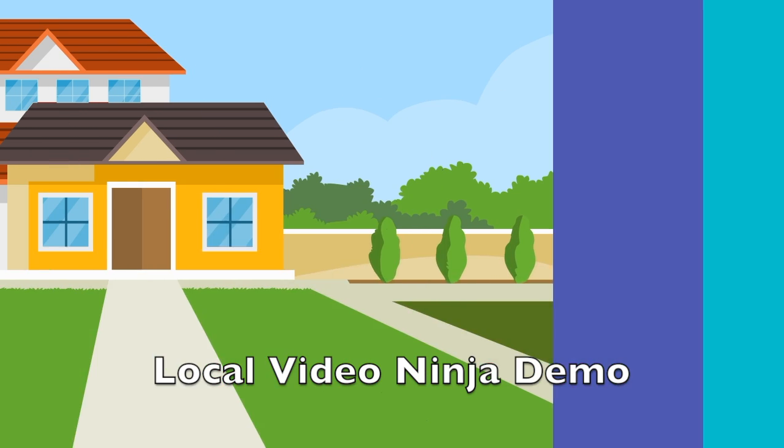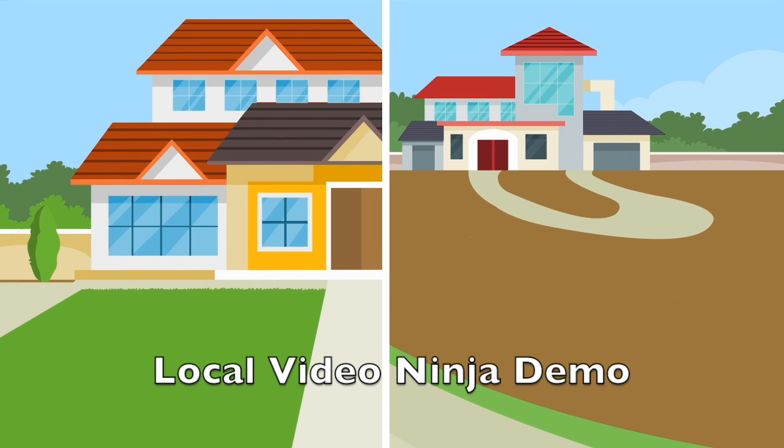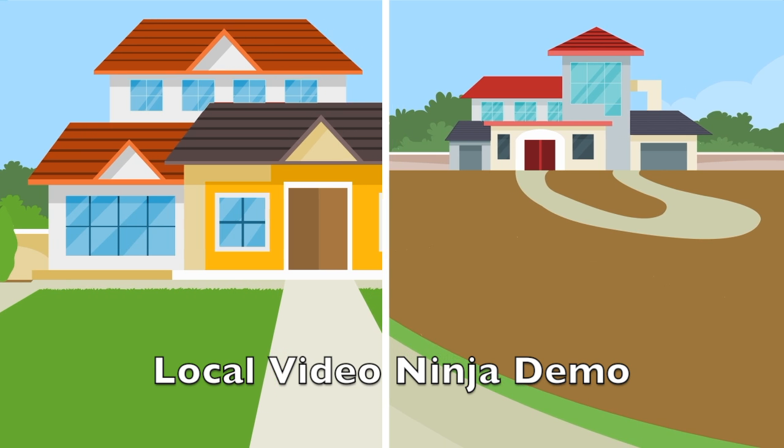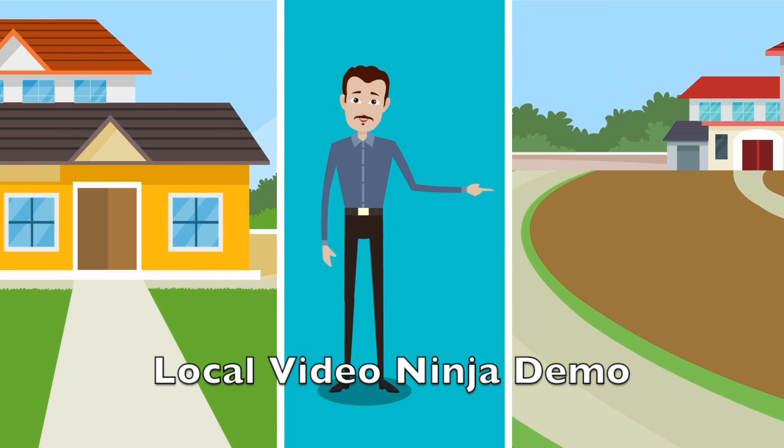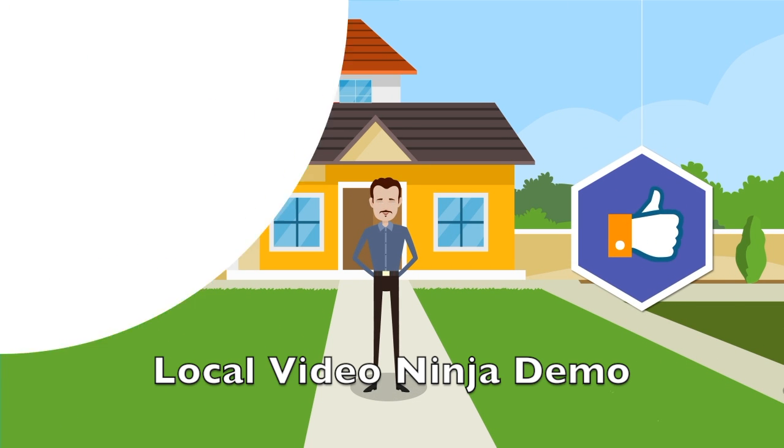Grass. It turns a house into a home and connects our modern lifestyles back to nature again. But it's usually more brown than green, and maintaining it — don't even go there. Seriously, don't go there. Like the saying goes, the grass is always greener on the other side.